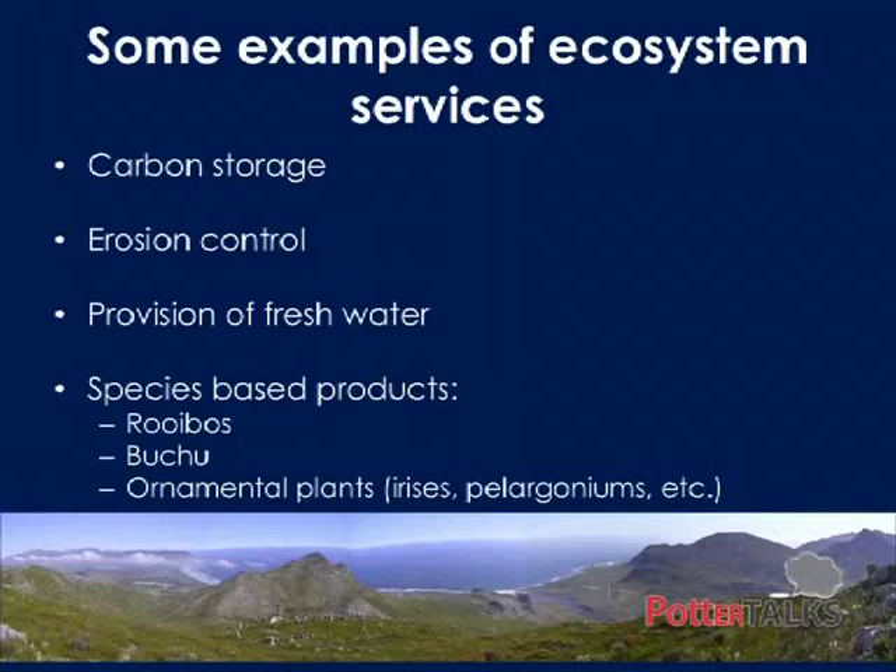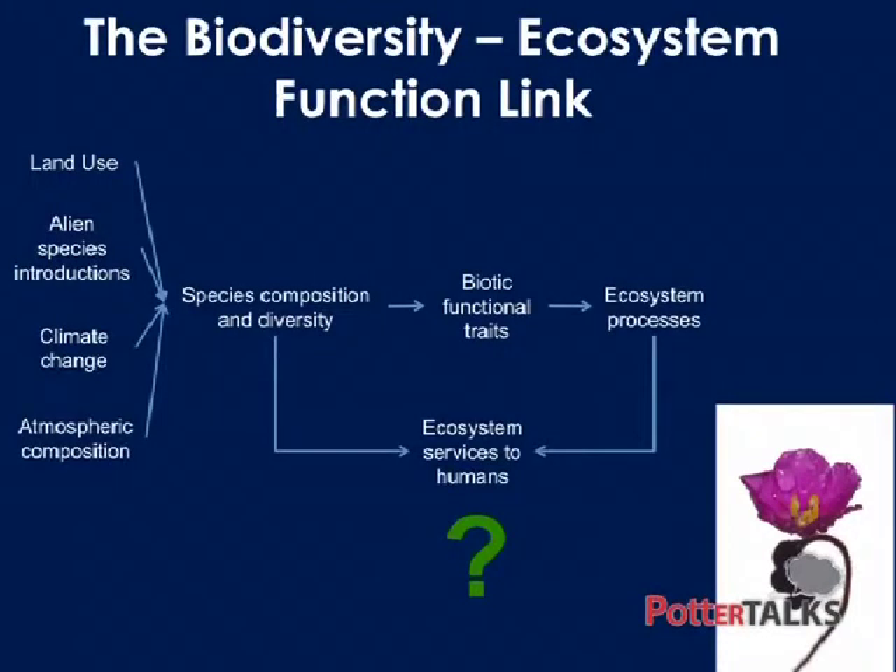The big one at the moment is carbon storage, but things we've been talking about for longer include erosion control, provision of fresh water, and lots of species-based products. Some South African examples are things like rooibos, buchu, and ornamental plants like irises, pelargoniums, and proteas. But probably the more pertinent examples are everything you eat and most of what you wear.